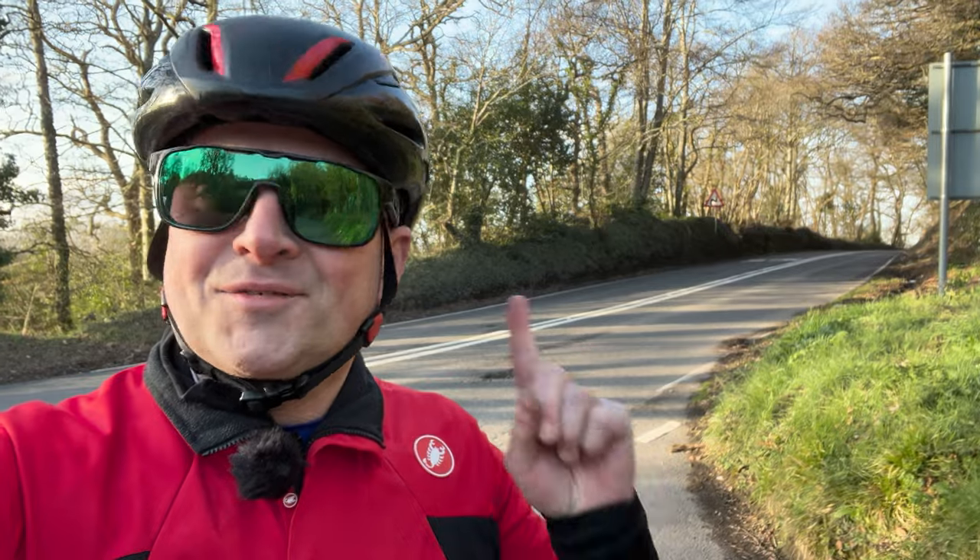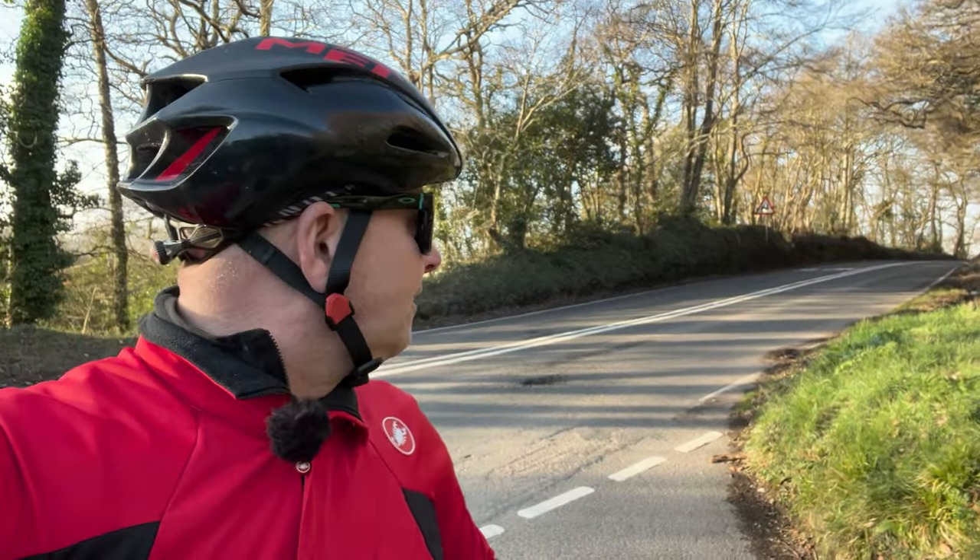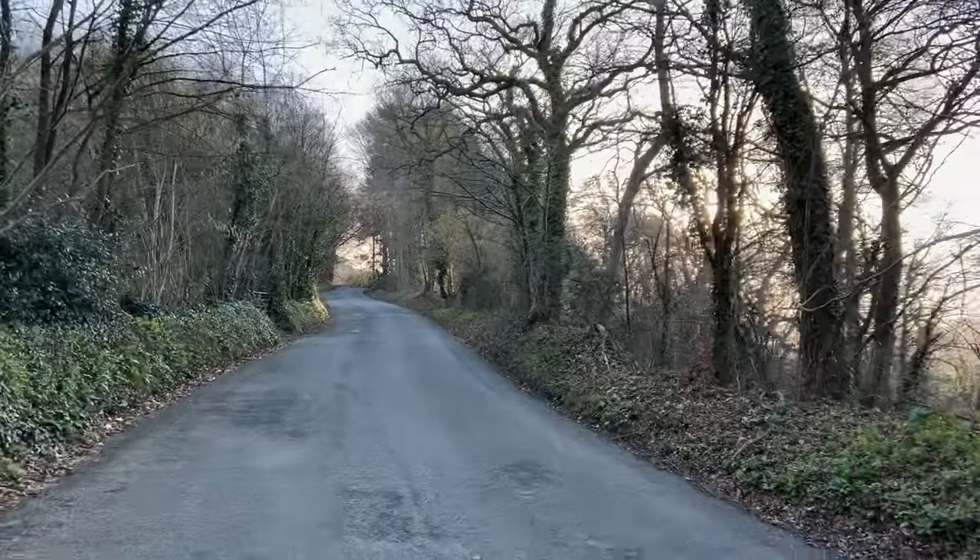This is really odd, because right at the top of the hill is practically Exeter, and then I've just come down into what is the countryside. Incredible — let me show you what this climb is all about.